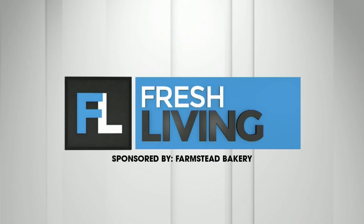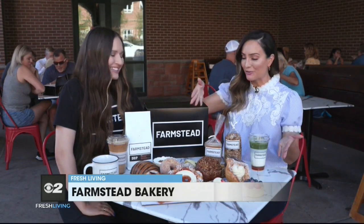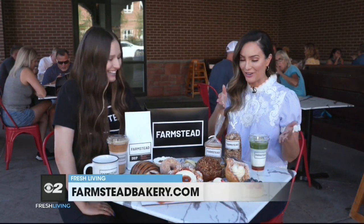The following segment is sponsored by Farmstead Bakery. It's a gorgeous day here in St. George, and we are at Farmstead. I'm talking with Caitlin. It's an even better day when you get to have these beautiful pastries in front of you. This is a hot spot in St. George — everyone loves to come here. How did you all get started?